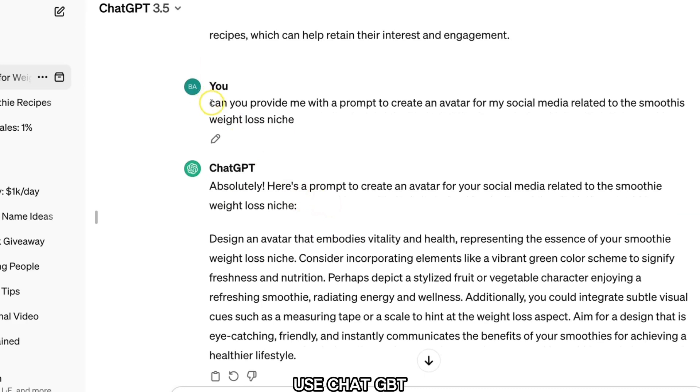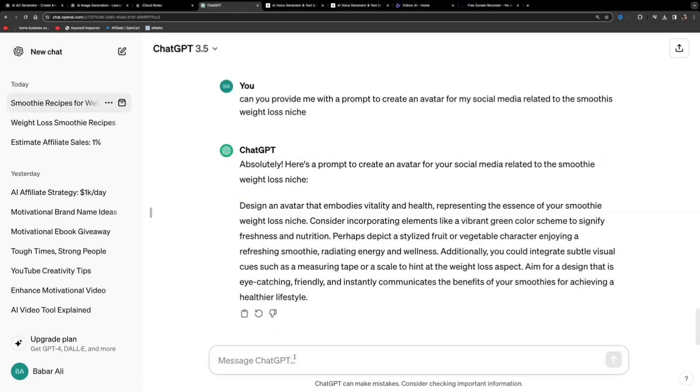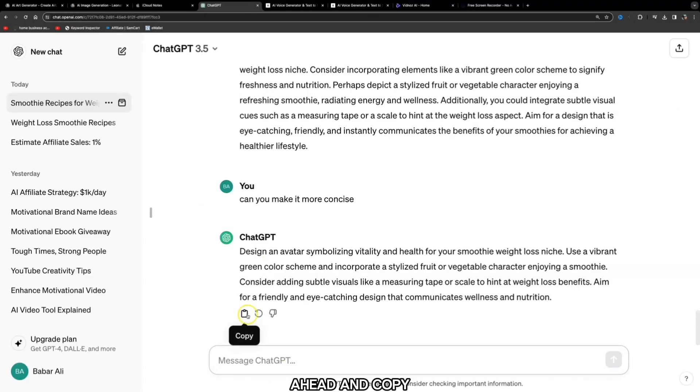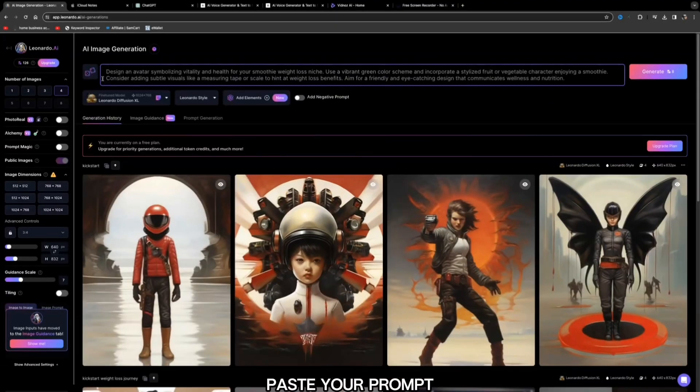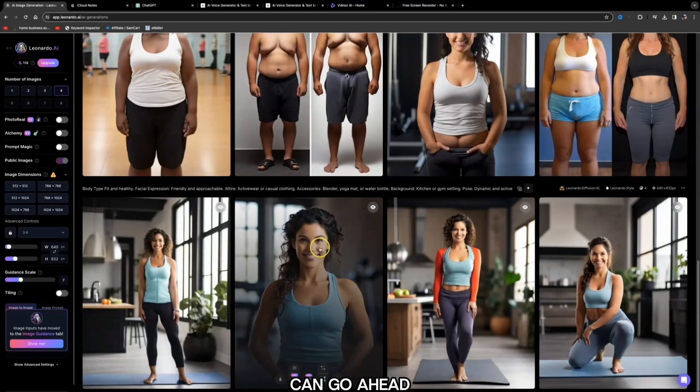You can also use ChatGPT to help with a prompt. A simple prompt like: 'Can you provide me with a prompt to create an avatar for my social media related to the smoothie weight loss niche?' It will give you a prompt you can use, and you can ask ChatGPT to make it more concise. Copy the prompt, paste it into Leonardo.ai and click 'Generate.' It will give you a few avatars to choose from — select your avatar and click download.